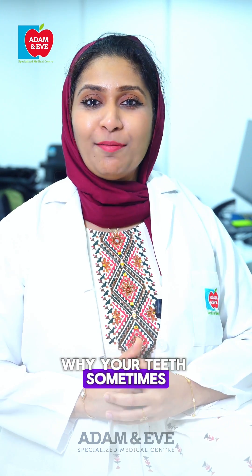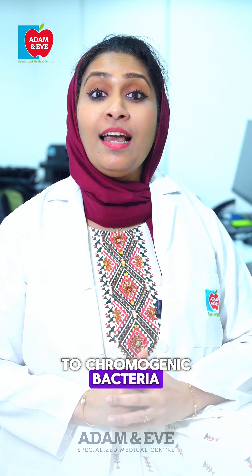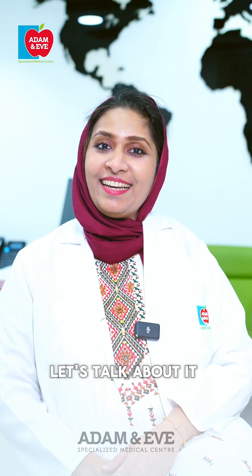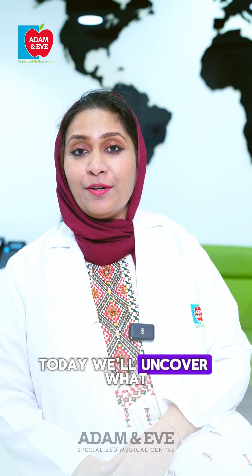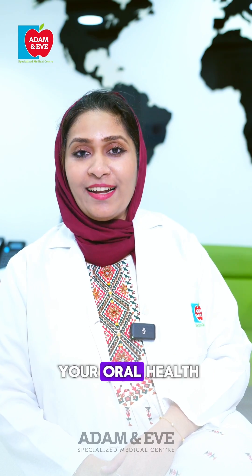Ever wondered why your teeth sometimes turn black or brown despite regular brushing? It might be due to chromogenic bacteria. Hi, I'm Dr. Hasina Enthias. Today we'll uncover what chromogenic bacteria are and how they affect your oral health.